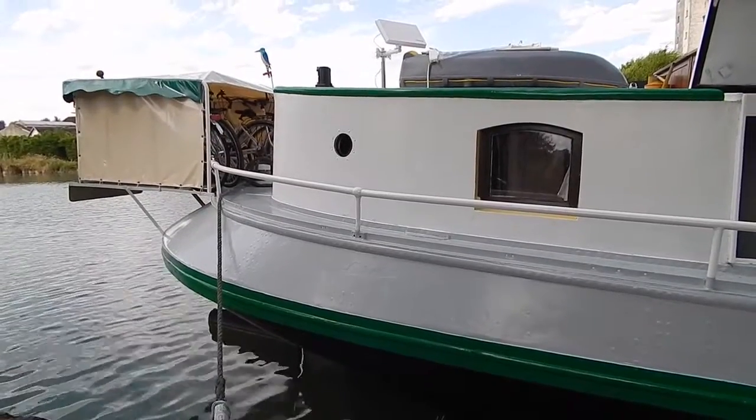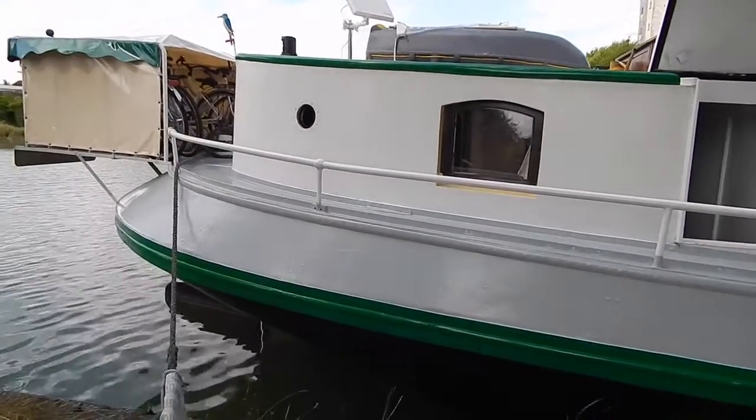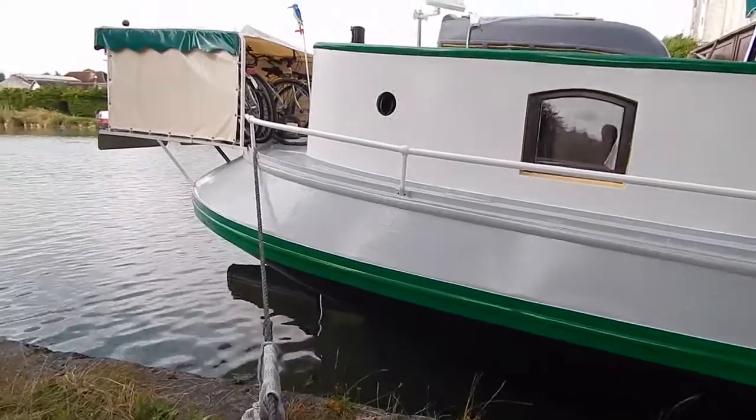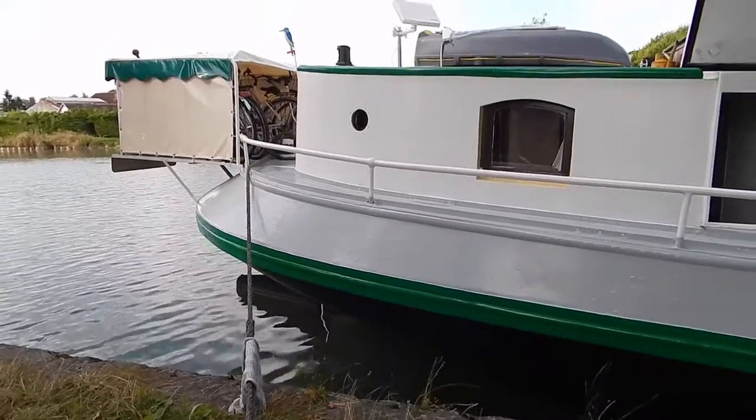Hello, I'm Graham from Boatshed Bourgogne. This is the aft end of a Luxmotor. That's the bicycle garage.